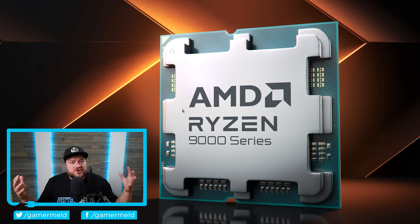Next up for today: AMD's new Ryzen 9000 series haven't exactly been well received, and because of that it looks like AMD is already dropping prices.